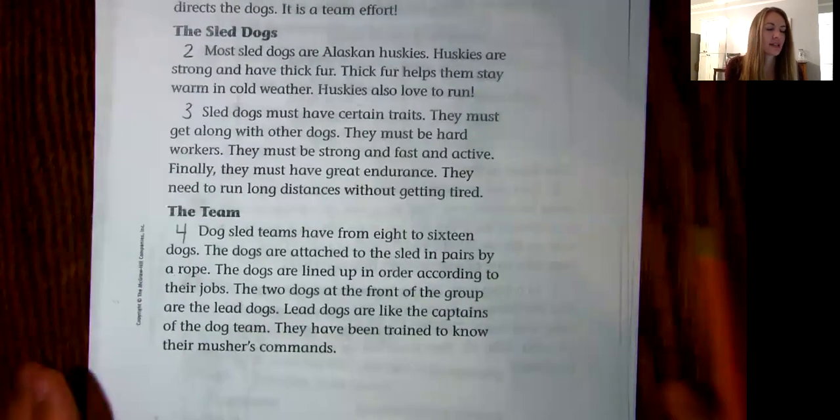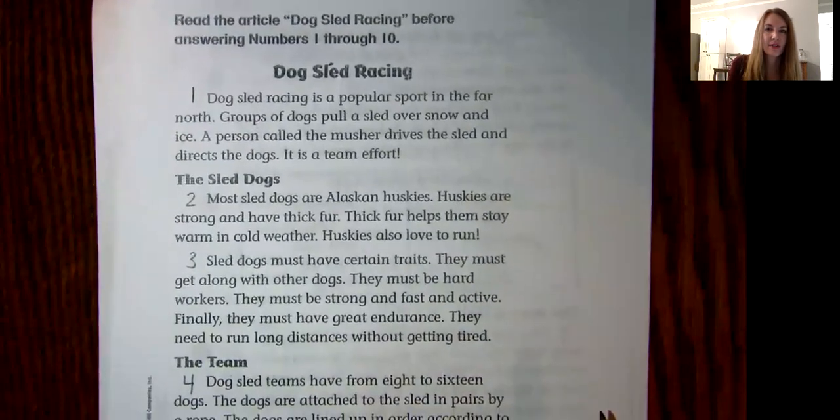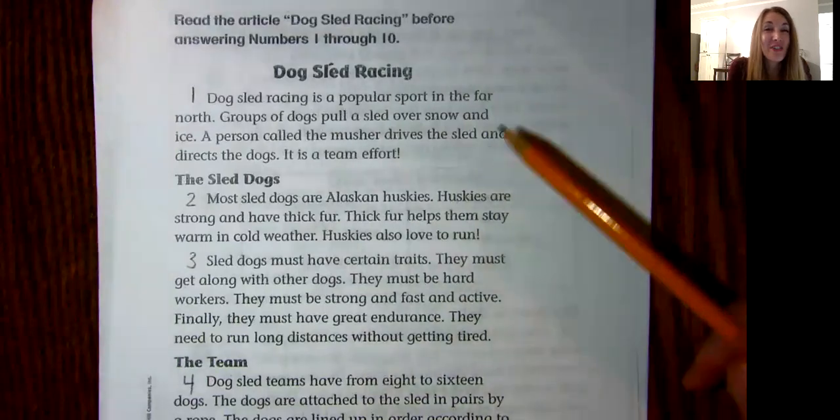I bet you have some good ideas. Do you predict this will be a fictional story or a non-fiction article? All right, let's see if you are correct.